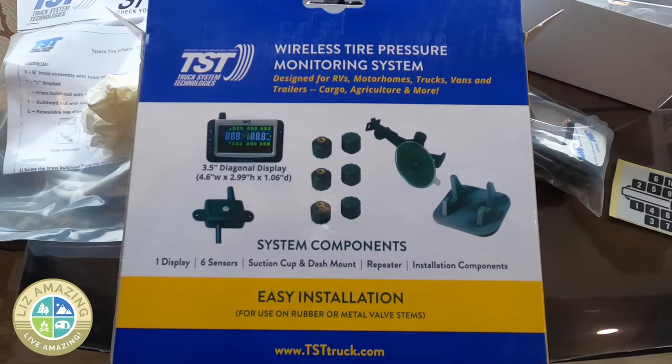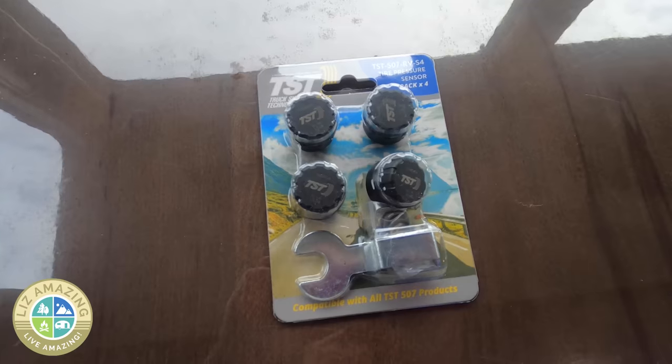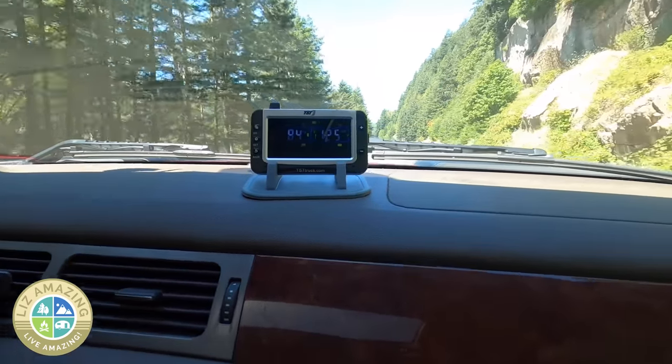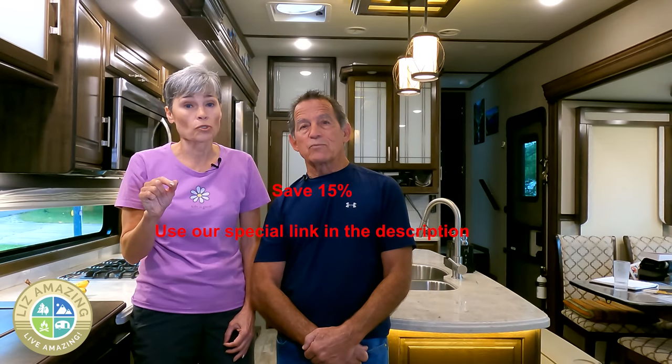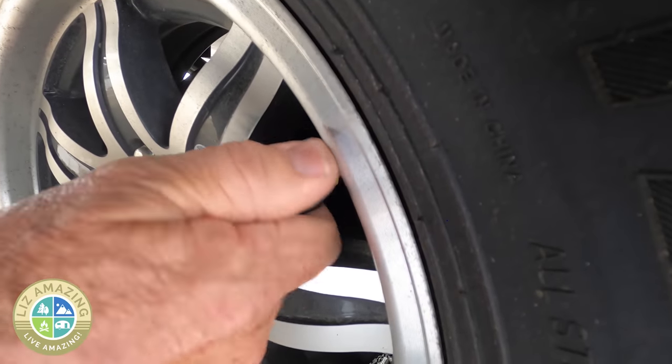The TPMS system we use is TST — the number one best one we could find. It has an alarm, and you can set the pressure threshold and set the alarm to go off at certain times. We have a 15% discount for you — use our special link to get the best prices and save 15%. This is the number one modification. If you don't do anything else we talked about, make sure you get a TPMS system on your rig. You want to be safe. Tell us in the comments what your favorite upgrade was that you did to your rig, and we'll see you in the next video.